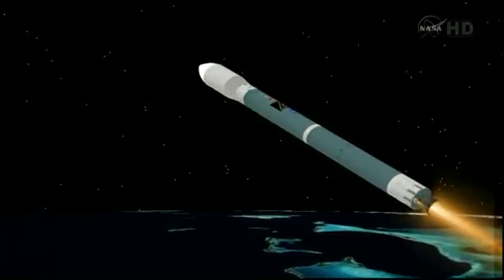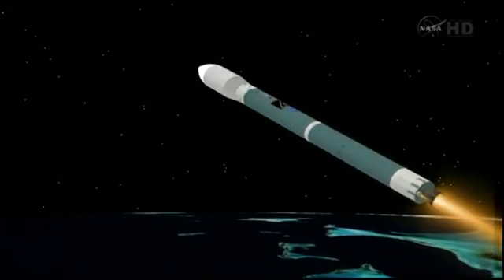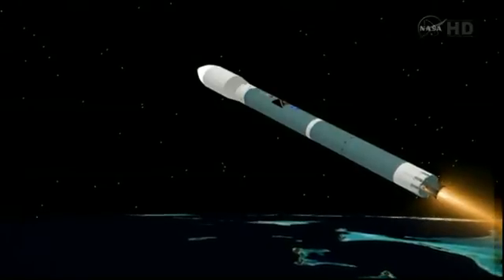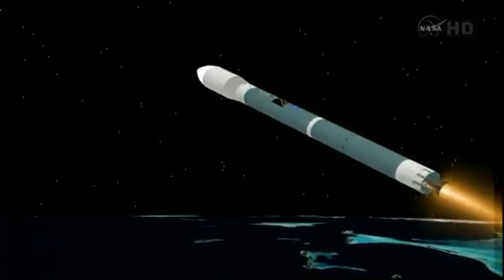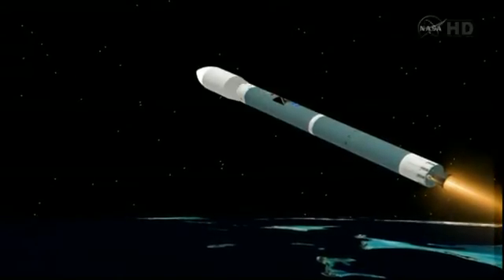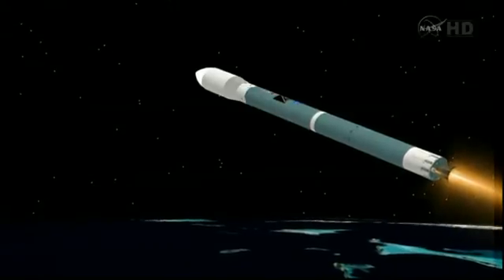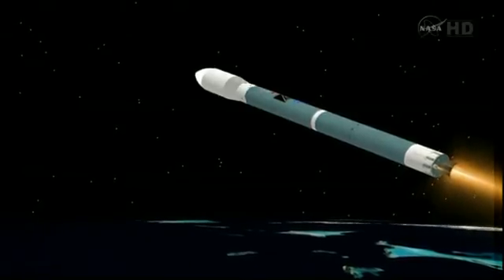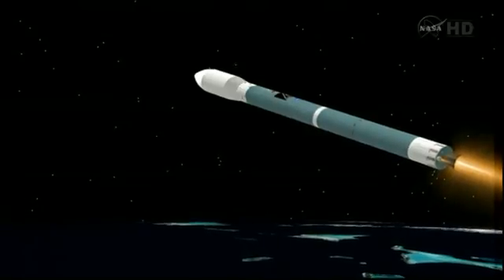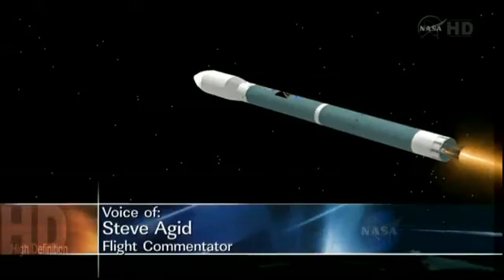Three minutes into the flight. Smoother ride now. Main engine pitch and yaw control is good, well within our ability to control. Vernier engine pitch and yaw control is good. Three minutes, 15 seconds. Chamber pressure holding very well in the first stage. Main engine and vernier engine chamber pressure right where we want it to be. Coming up, three minutes, 30 seconds. Mark, three minutes, 30 seconds. Now at Mach 15.